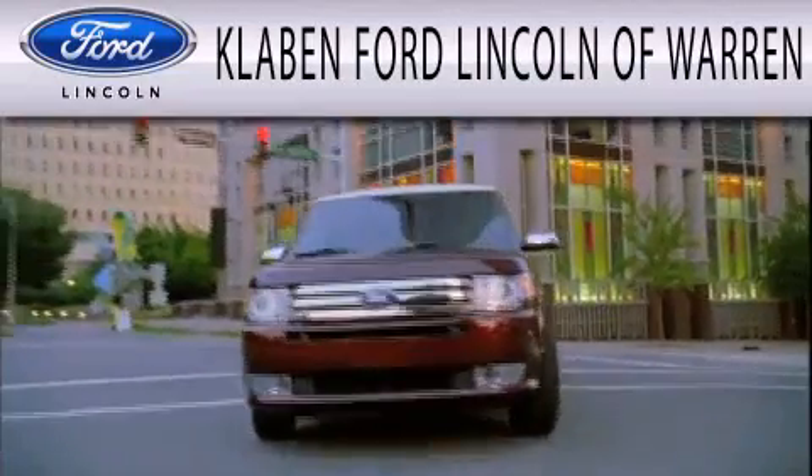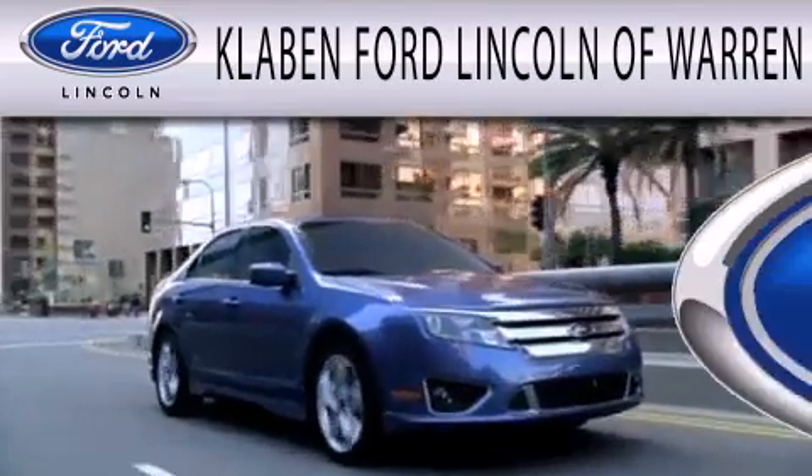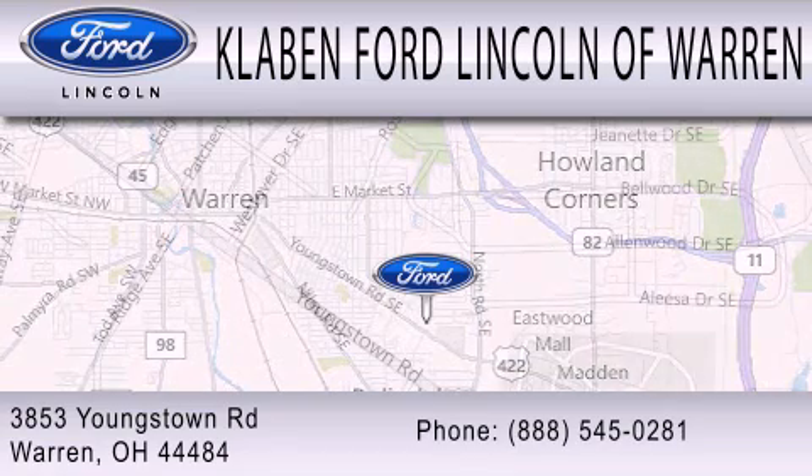Klaben Ford Lincoln of Warren is dedicated to doing everything possible to ensure the experience you have selecting your next vehicle is as pleasant as possible. We are located at 3853 Youngstown Road in Warren.